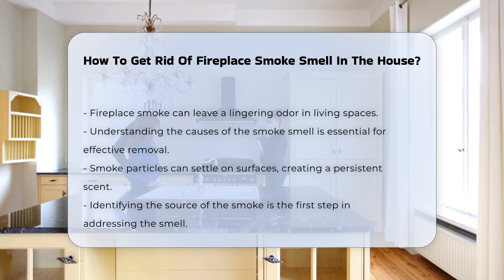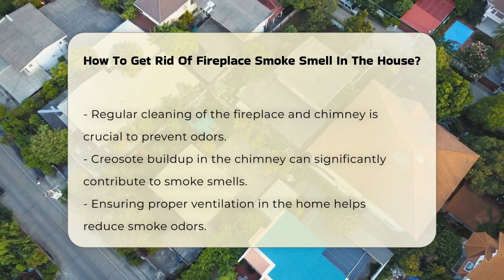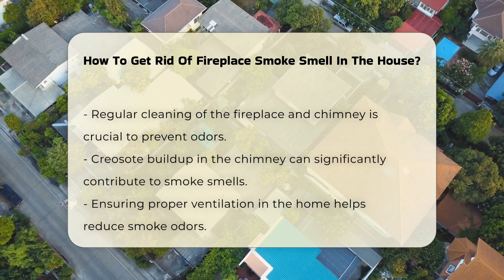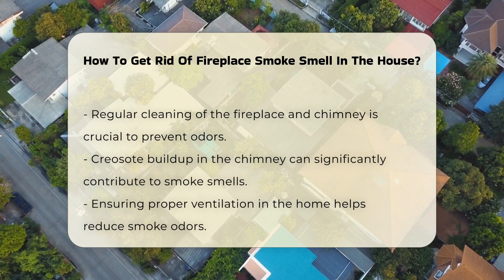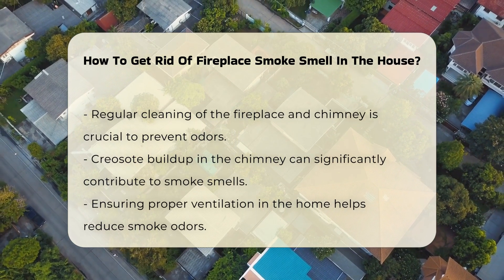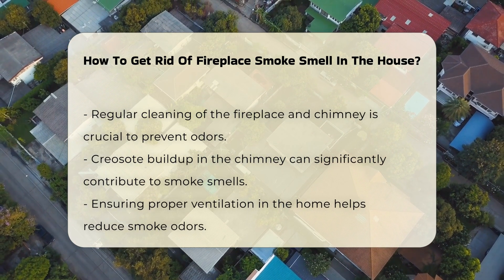The first step is to identify the source of the smoke. Regular cleaning of the fireplace and chimney is essential. Creosote buildup can contribute to smoke odors. Ensuring proper ventilation can also help reduce the smell. Consider using air purifiers equipped with HEPA filters. These devices can capture smoke particles and improve indoor air quality.